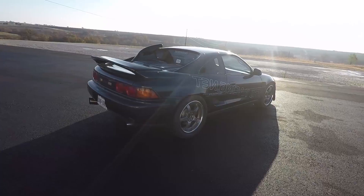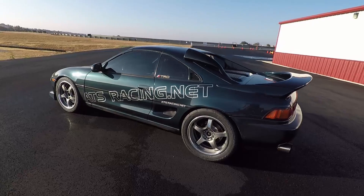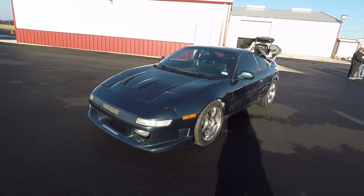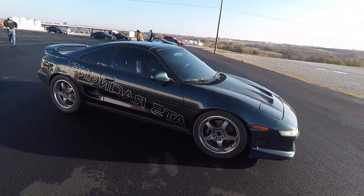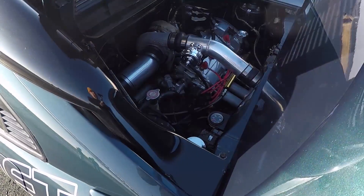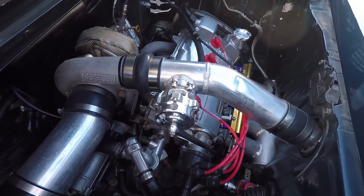Tell me about your MR2. This is a 1991 Toyota MR2. It's the showcase car for ATS Racing, which is my company. We have a little Toyota MR2 specialty shop in Denton, Texas. I bought this car in 1998 and it has had probably 15 different motors and 10 different transmissions — it's a constant development mule for the parts we offer.